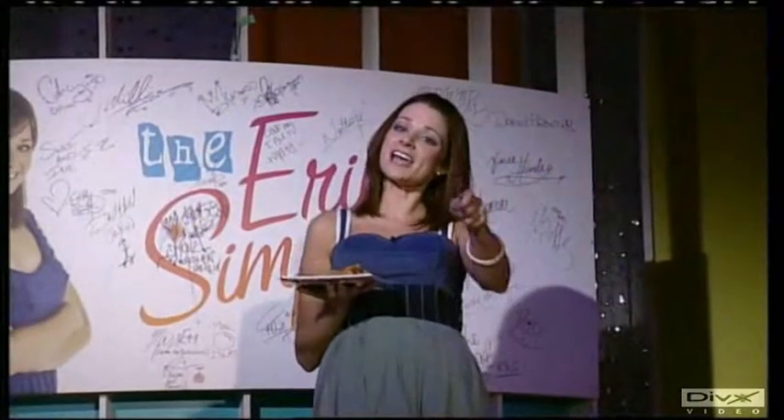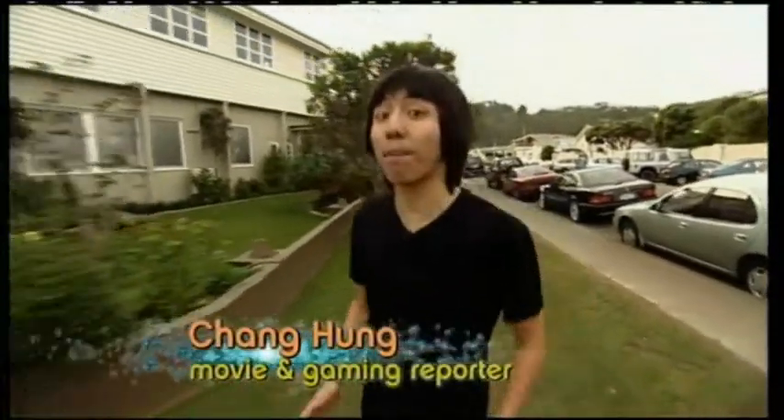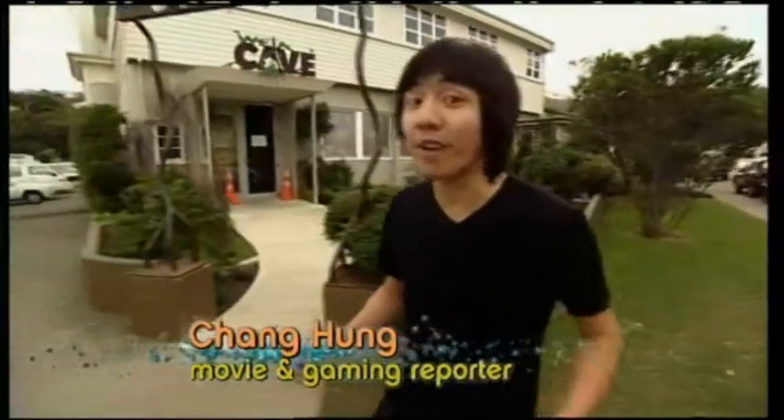Hey there, Aaron. Today I'm coming to you from Weta Workshop with the people behind big Hollywood movies such as Lord of the Rings and King Kong. Not the monkey here, but today we're going to check out their latest project. So let's go.